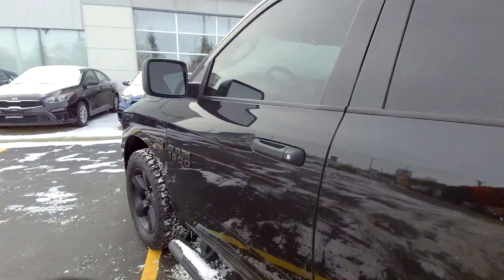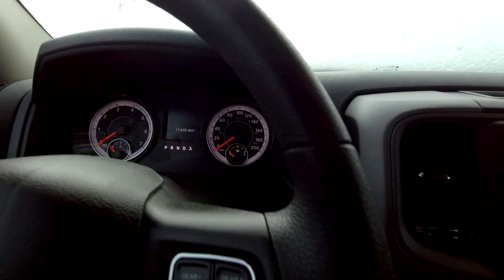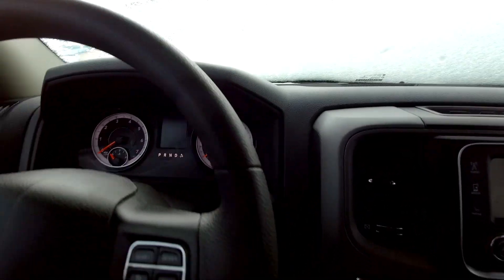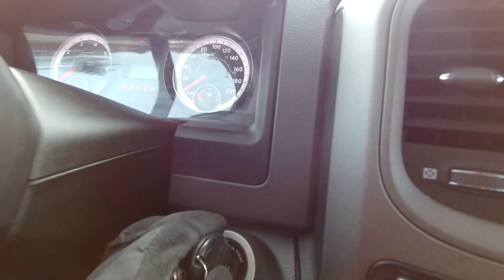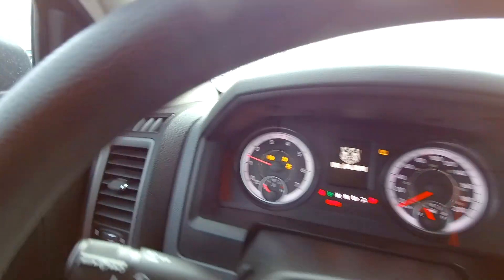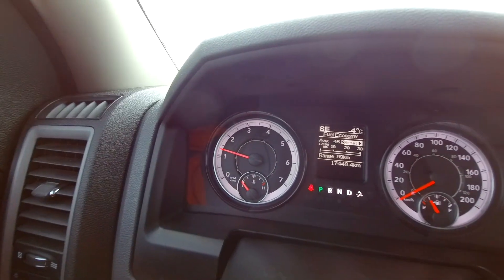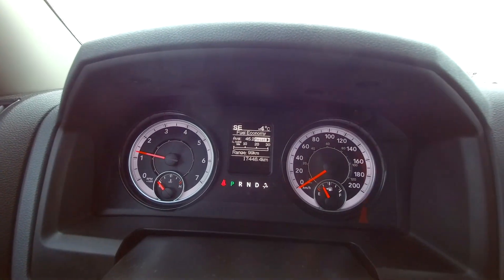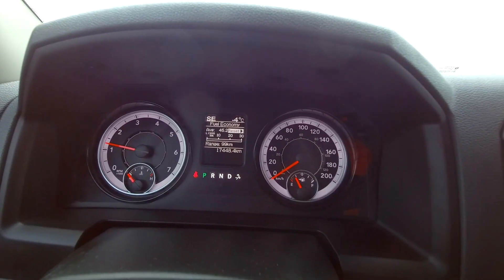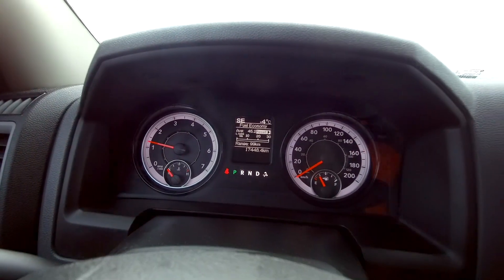Let's hop inside. Step bars are nice because you can get in easily. Let me start the truck up. A little bit awkward with my left hand — I've got the camera in my right hand. Let's turn that fan down. Left side of the dash you've got a tachometer and a temperature gauge. In the center is a multi-information display with all kinds of things to show. And on the right side is a speedometer and fuel gauge.